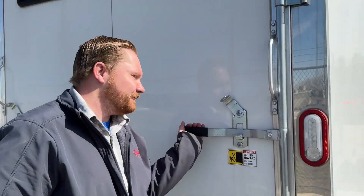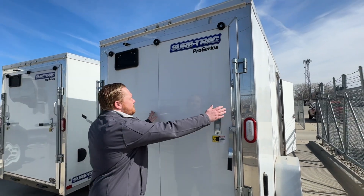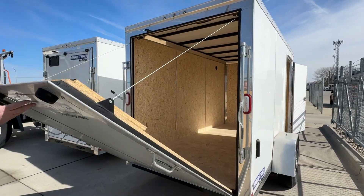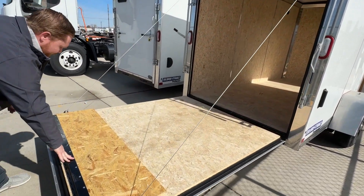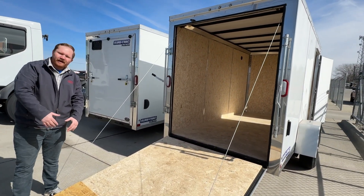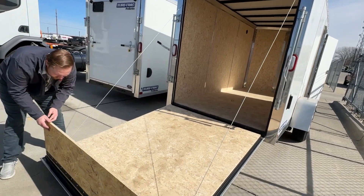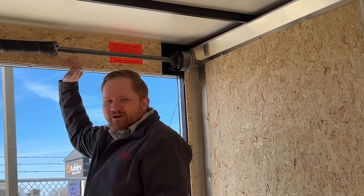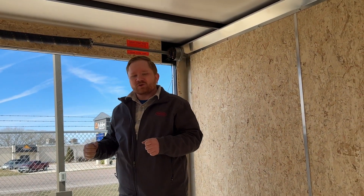Let's open her up. As you can see it comes down very nice and very easy, and then you got this little gate here to where you're able to load whatever you need to load. You got the six foot six clearance so when you're loading something you aren't bashing your head.